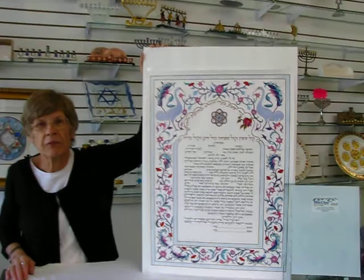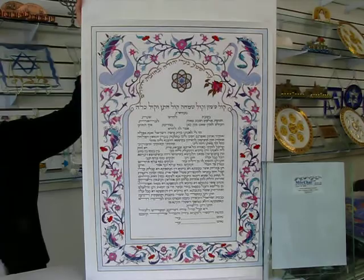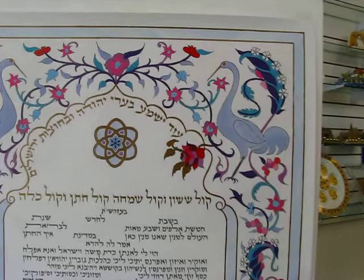Hi, it's Haga, and I have a beautiful wedding ketubah to show you today. The wedding ketubah is made in Israel. It is a Florentine bird design, done in all Hebrew.